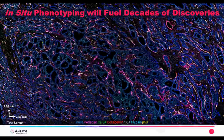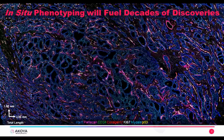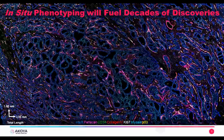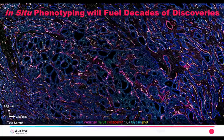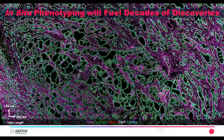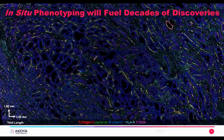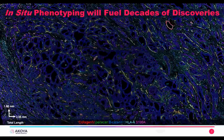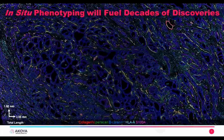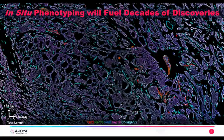High-dimensional biology, or in-situ phenotyping, will, in our opinion, fuel decades of new discoveries. What you can see here is biological tissue — actually a piece of breast cancer. It's about two millimeters from bottom to top and three-and-a-half millimeters from left to right. This tissue is stained with seven different biomarkers, shown here in different colors. If I toggle through this slide, you can see another four different biomarkers plus DAPI. Here are another five biomarkers. Each one of these images shows you a different biology about this tissue.